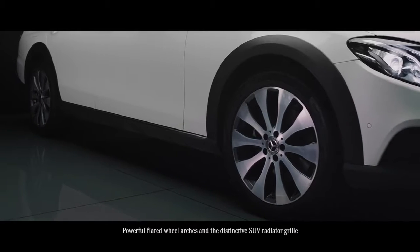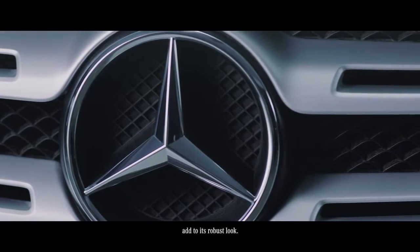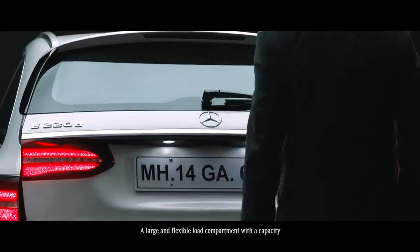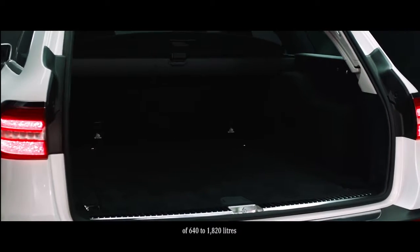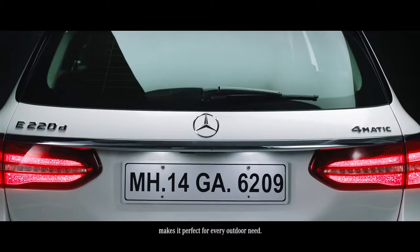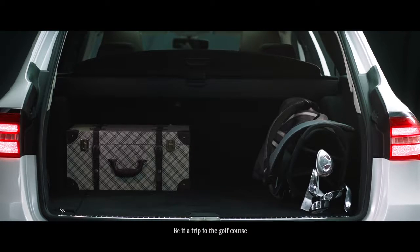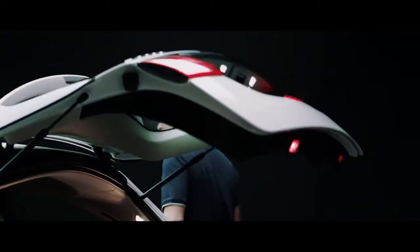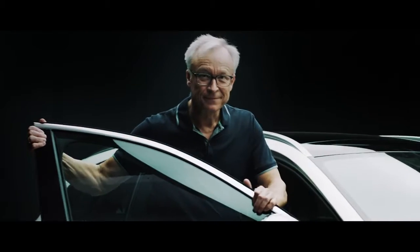Powerful flared wheel arches and a distinctive SUV radiator grille add to its robust look. A large and flexible load compartment with a capacity of 640 to 1820 liters makes it perfect for every outdoor need — be it a trip to the golf course or a weekend getaway to your holiday home. Now that's a masterpiece of intelligence.